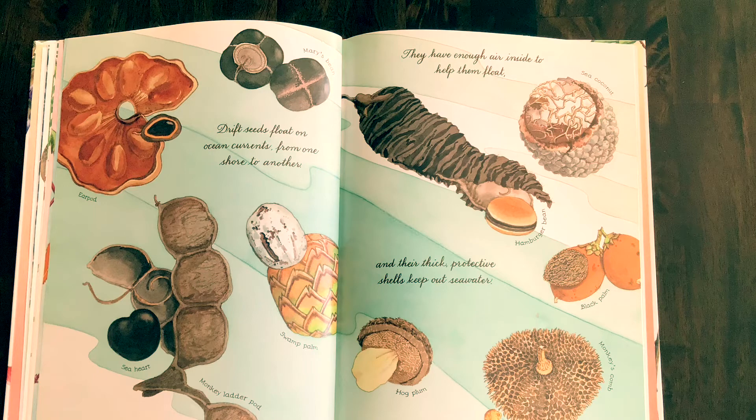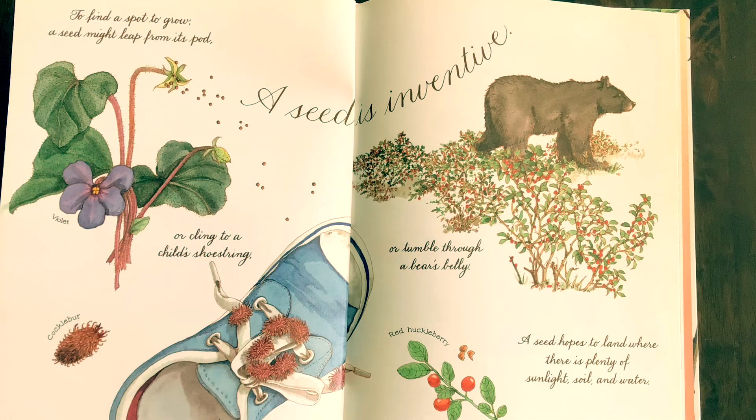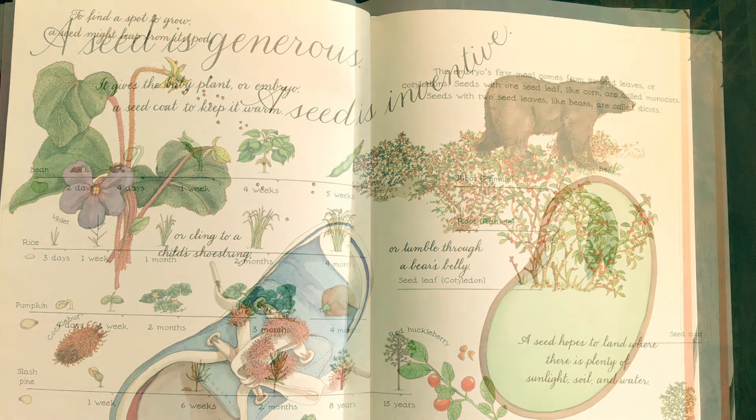A seed is inventive. To find a spot to grow, a seed might leap from its pod, or cling to a child's shoestring, or tumble through a bear's belly. A seed hopes to land where there is plenty of sunlight, soil, and water.